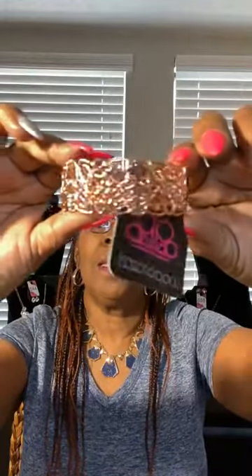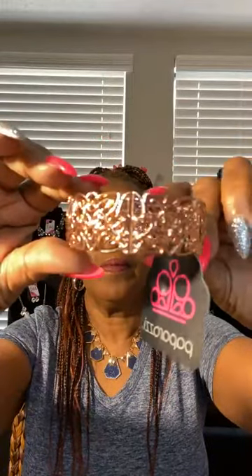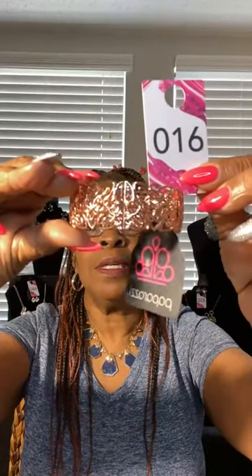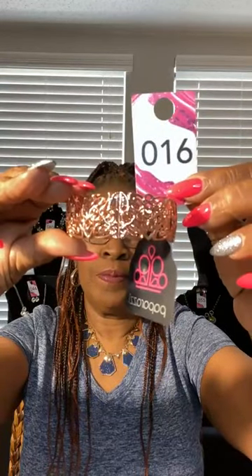This is in copper — love it. Beautiful, look at the design, all the details. Really pretty, stretchy. Beautiful, all in copper. Like this? It's number 16. Number 16. It is really pretty.